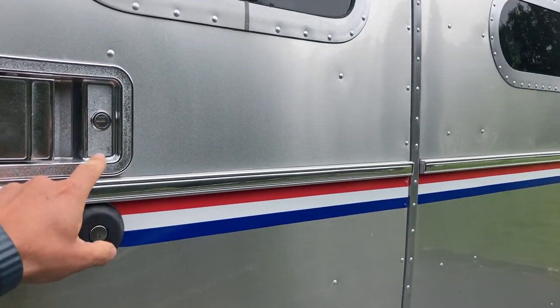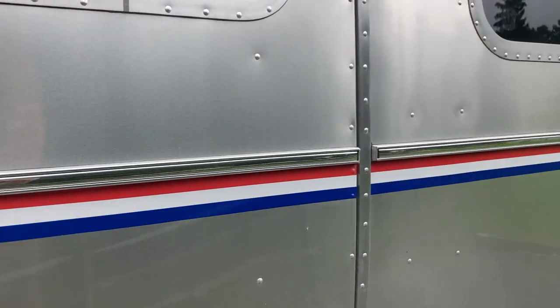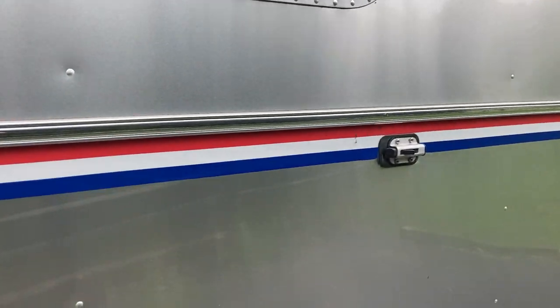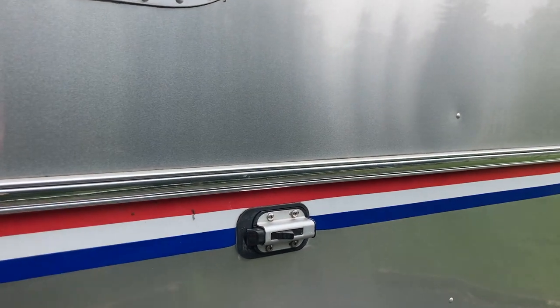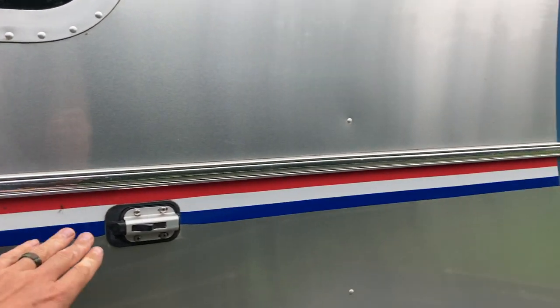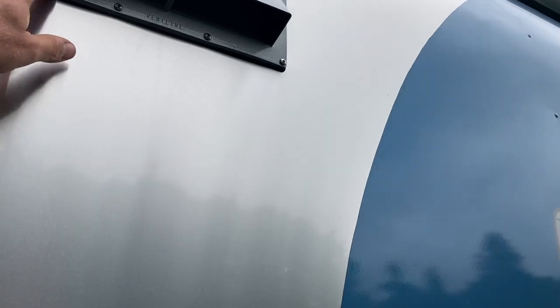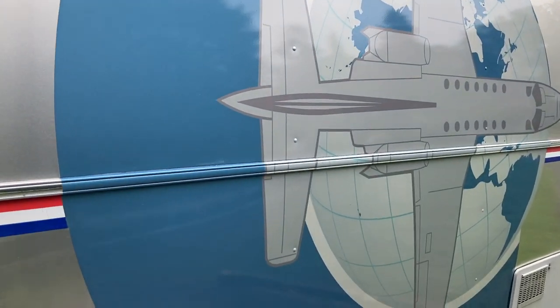There are two locks on this door. I've used that one never, and that one all the time. I don't know why there would be two of them, but maybe there's some rule for that. This is a little door catch so when the door opens, it'll swing closed right there and the wind never catches it and blows it. That's the vent line exhaust for the stovetop inside.